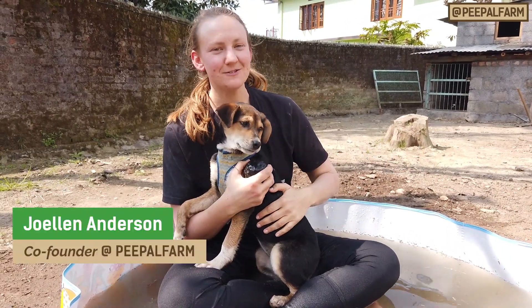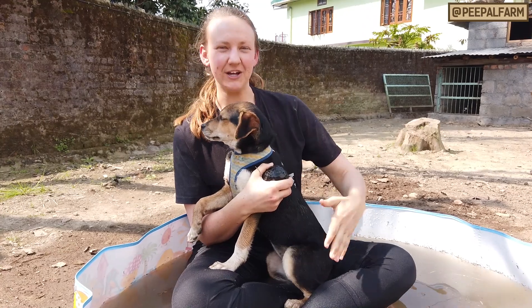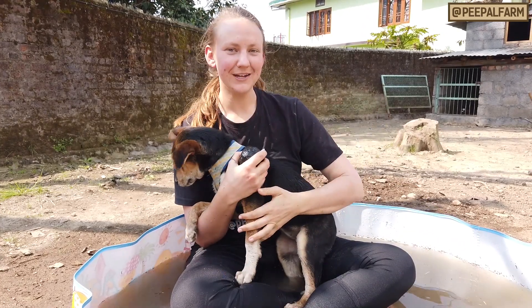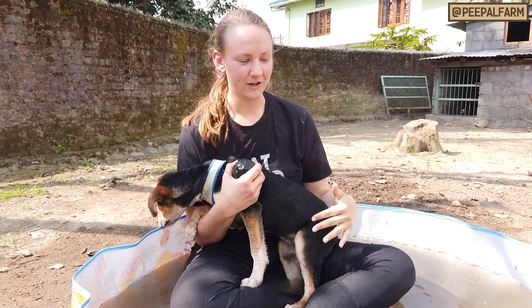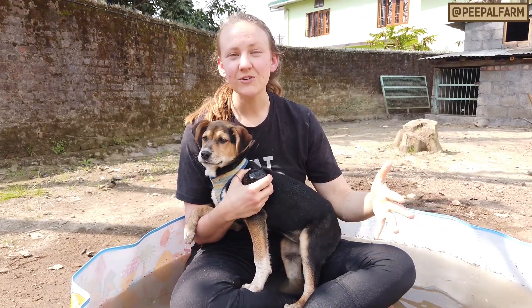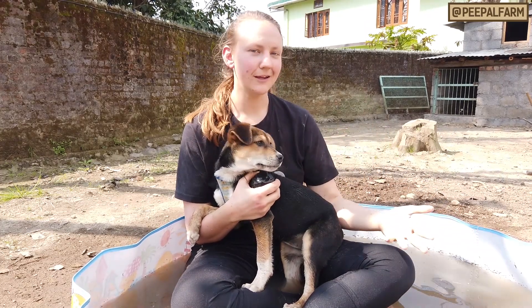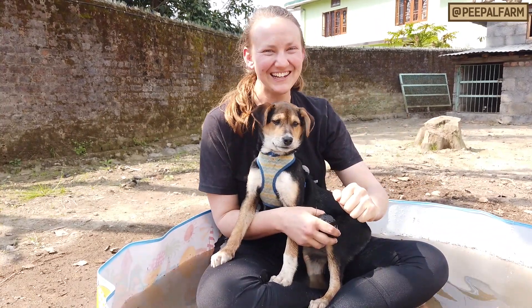Hey guys, my name is Jo and I'm in charge of animal welfare at Eagle Farm. Today we're going to talk a little bit about adjusting your dog to enjoy or at least tolerate being in the water. This is great for baths, and great for hikes where there are rivers or lakes and you want your dog to be comfortable getting a little bit wet. So let's dive right in.